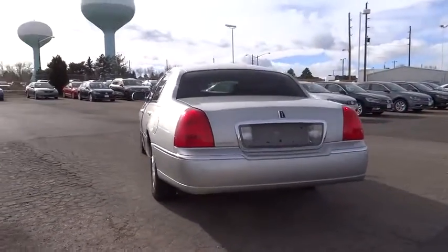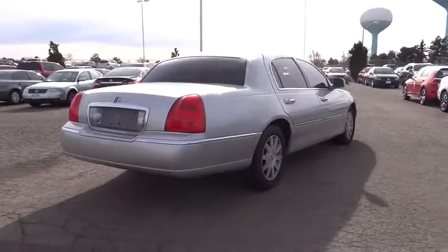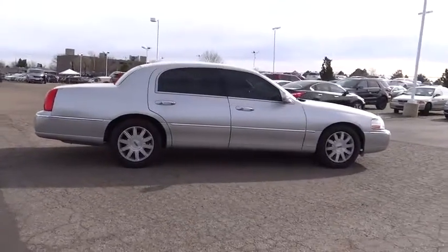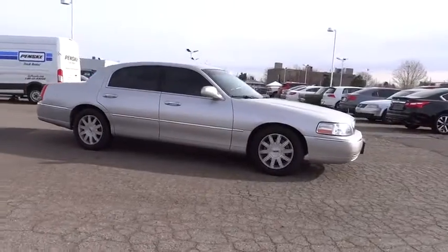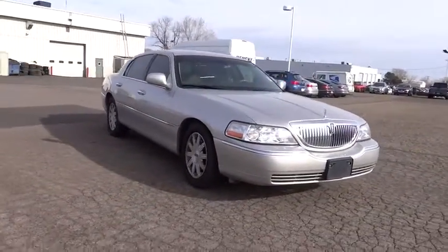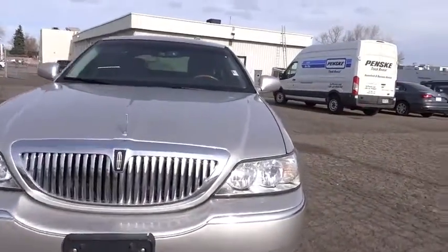This vehicle has less than 90,000 miles. Here are some of this vehicle's great options: automatic transmission, cruise control, heated driver's seat, power door locks, compass, power windows, airbags, leather seats, speed proportional power steering, heated passenger seat, tilt steering wheel, privacy glass, driver memory seats, and power heated outside mirrors.